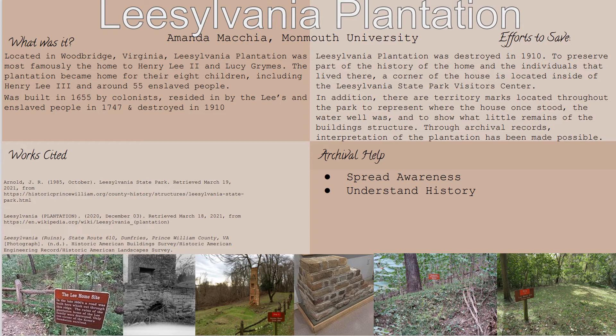The efforts to save this plantation have been done through the use of archival records and the interpretation of the plantation itself. There is a corner left of the house located in the Leesylvania State Park Visitor Center, as well as signs hanging up throughout the state park.